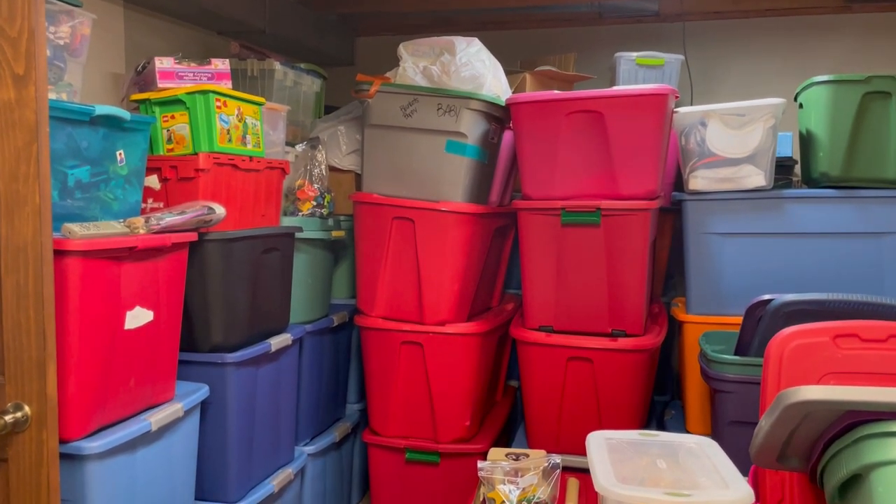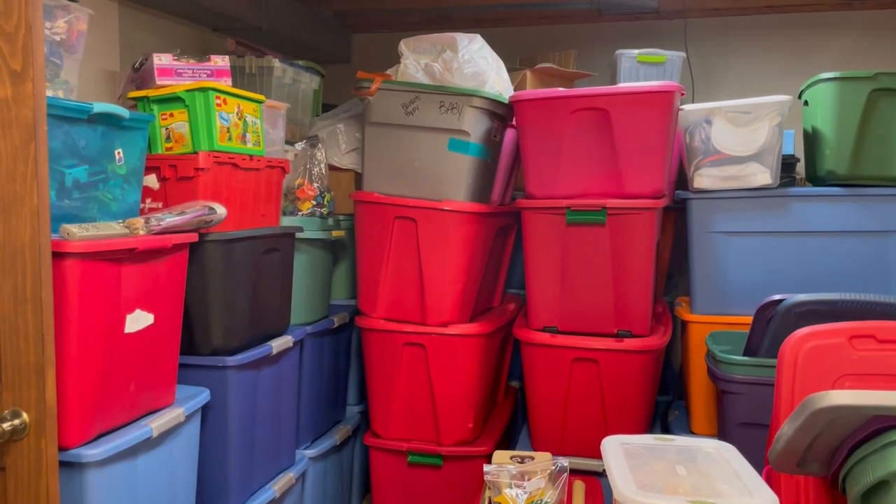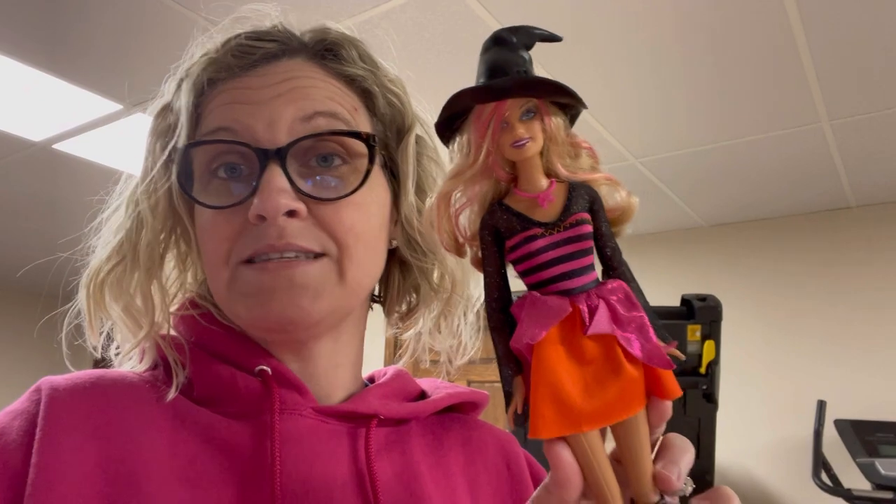This is a newer Barbie doll - she's got her shoes on and she is ready to go. This is not a vintage Barbie, just a newer one, and it still sold. She had over-accessories so I grabbed it from the Goodwill bins. If you can pick up Barbies for a good deal they can sell, and this one sold pretty quickly.